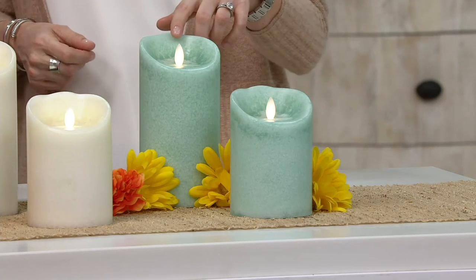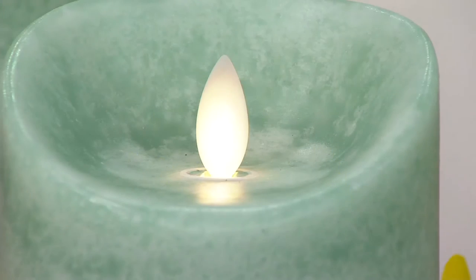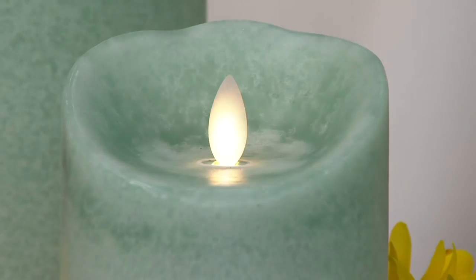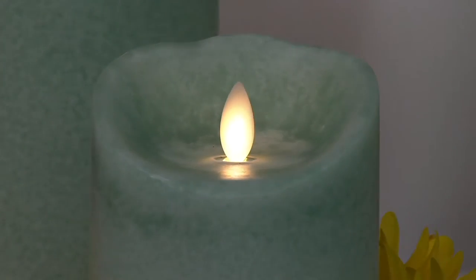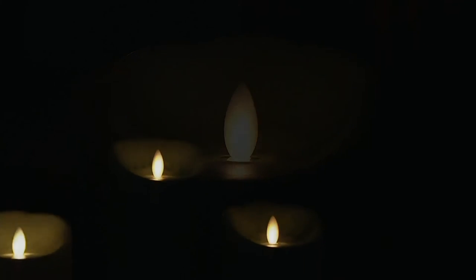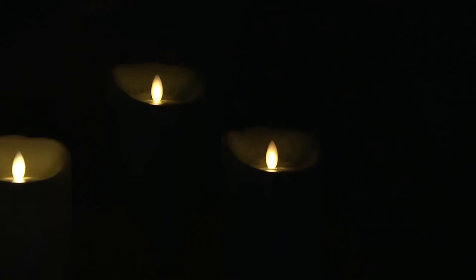We have a flickering wick here. As we turn the lights down more low, you're going to really see the beauty of this. This is brand new technology for us at Candle Impressions. What we've done here is really create that illusion — you would really think that this is a flame. It's morphing, it's glistening, and it's just stunning. And with Mirage, you also get our programmable timer and 675 hours of glow time, which is amazing.